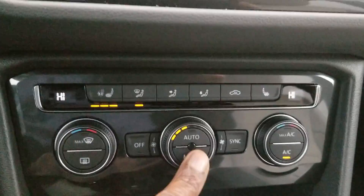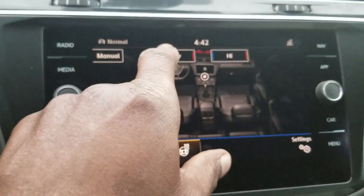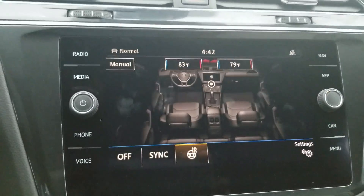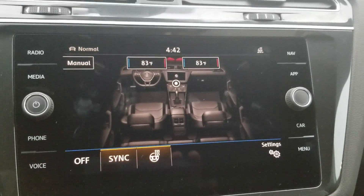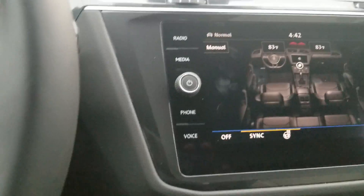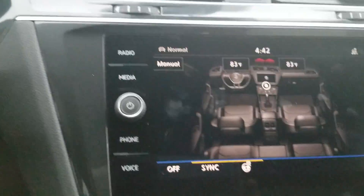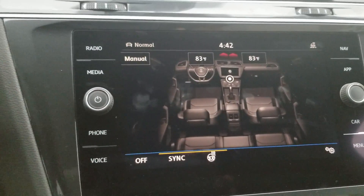Dual zone climate control here. You can also bring it up on the touch screen where you can adjust temperature independently for driver and passenger, or sync the two so they match. Heated steering wheel — for 2019, the heated steering wheel is not an added cost; they continued that from the previous year. There were no real changes to the SEL Premium in 2019.